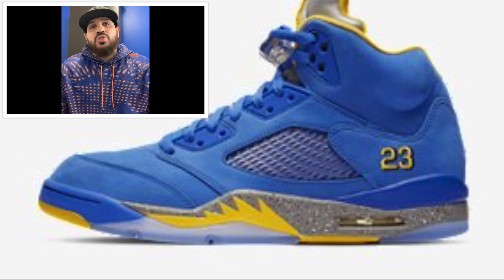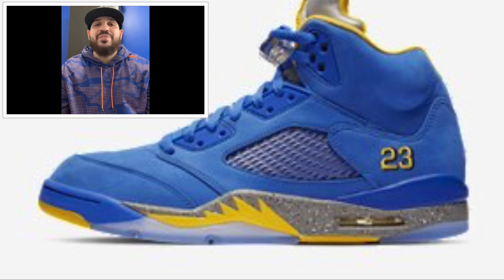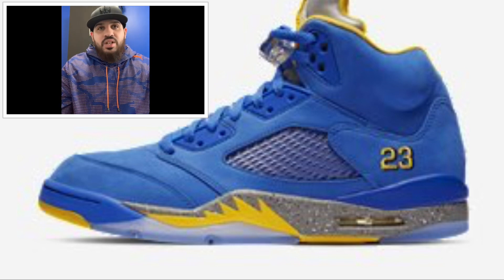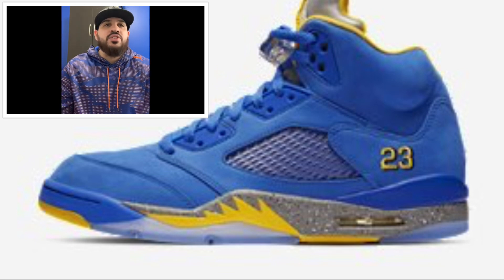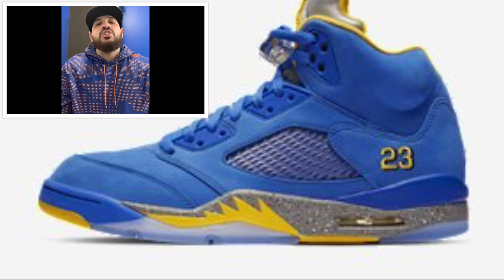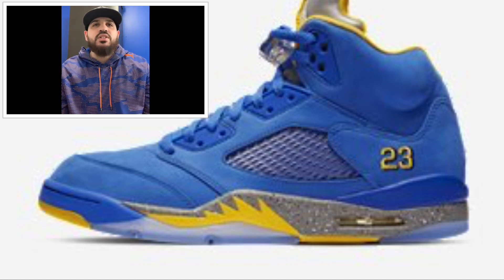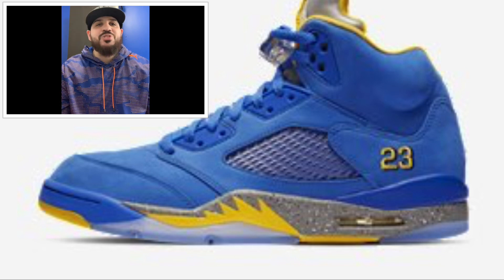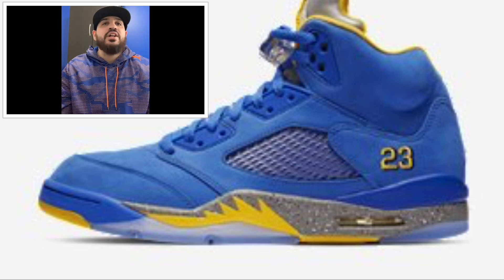The next shoe is coming out February 2nd — the Jordan 5 JSP Laney. This shoe is a must-cop, retailing around $190 US / $250 Canadian. The colorway is varsity royal, light charcoal, and varsity maize — paying respects to Jordan's high school colors, and it actually looks like Michigan colors too.